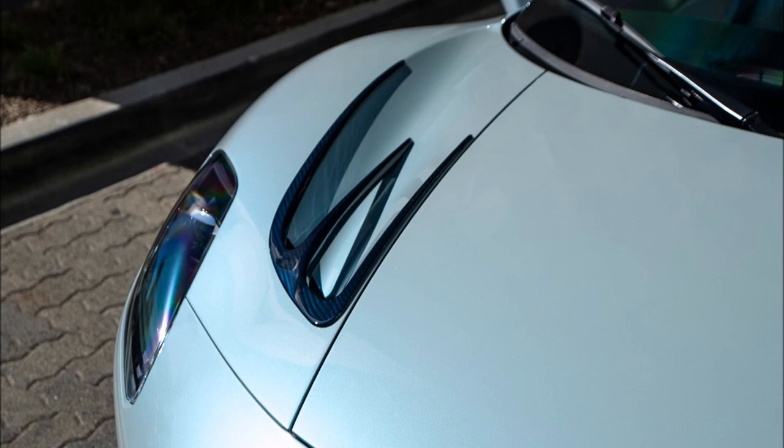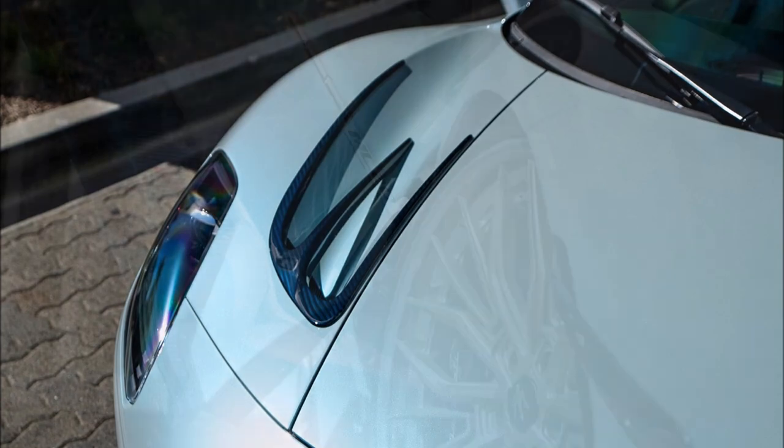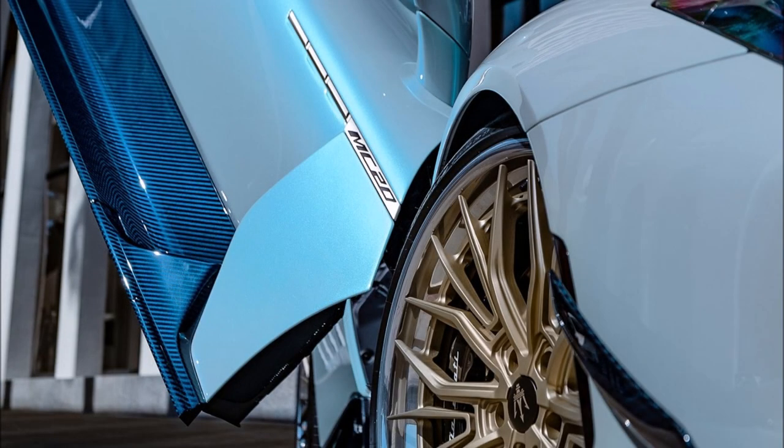Is $500,000 too much for a super ultra-rare Maserati that looks this good? You guys be the judge — drop those comments down below and let us know how you're feeling about this.